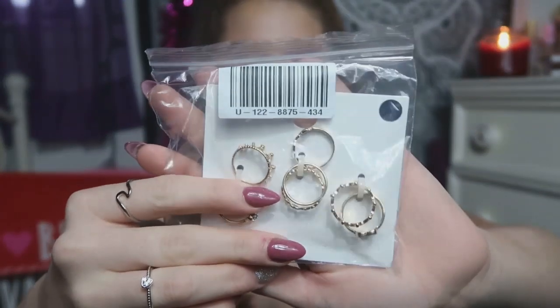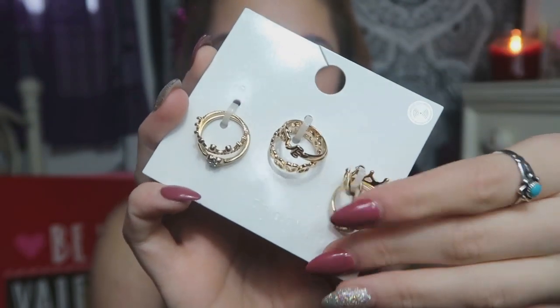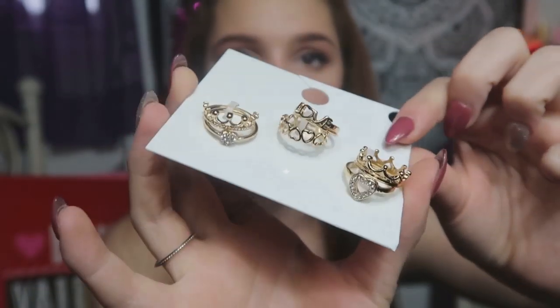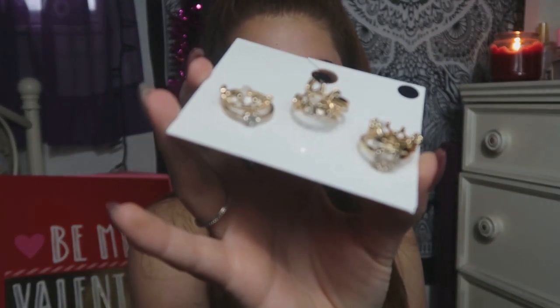The next thing is in this little Forever 21 bag and it is some rings. These rings were $5.90 and they're just some really pretty gold rings. All of my gold rings are discolored since I've worn them for so long and I haven't gotten new rings in a while, so I figured why not get a cute little set. These are all super cute and they're all size 7 because I'm normally a size 7 or 8 in rings.